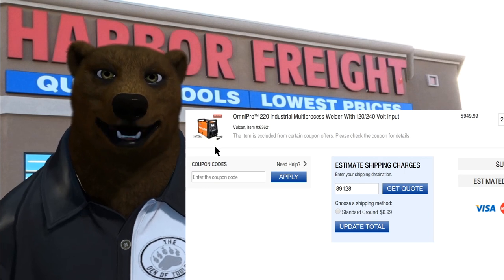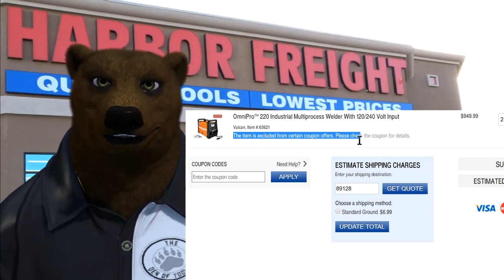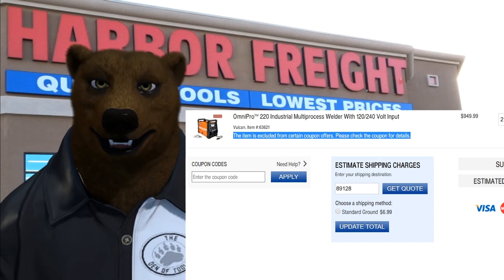Now, how do you find out if you can use the coupon on a specific item? I know some of you are thinking about the cart I showed — I checked with the store manager first. The exclusion refers to U.S. General service carts and tech carts, not that type of cart. Here's how you really check: go to Harbor Freight online, find the item you're interested in, and add it to your shopping cart. If it's not eligible, you'll see a message saying 'This item is excluded from certain coupon offers, please check the coupon for details.' It's just that simple — the website tells you every time.